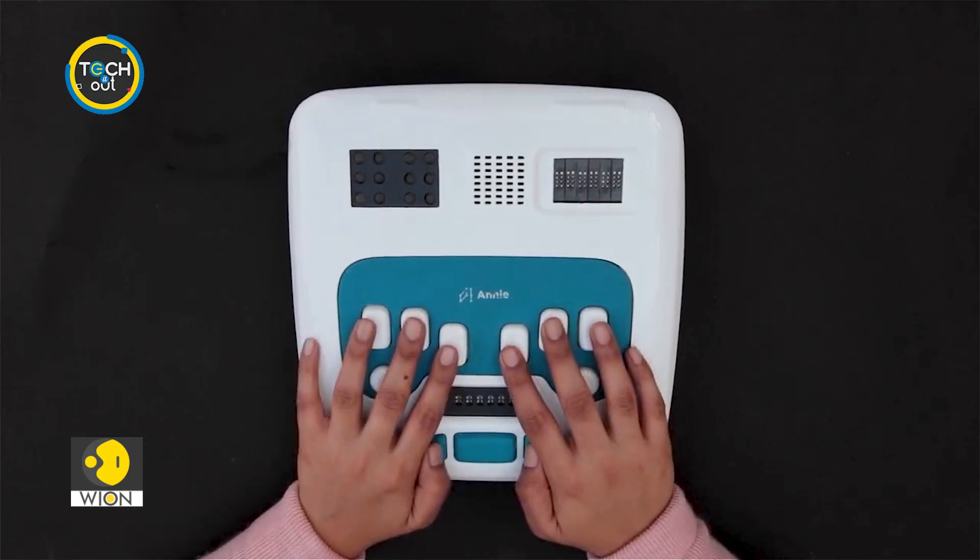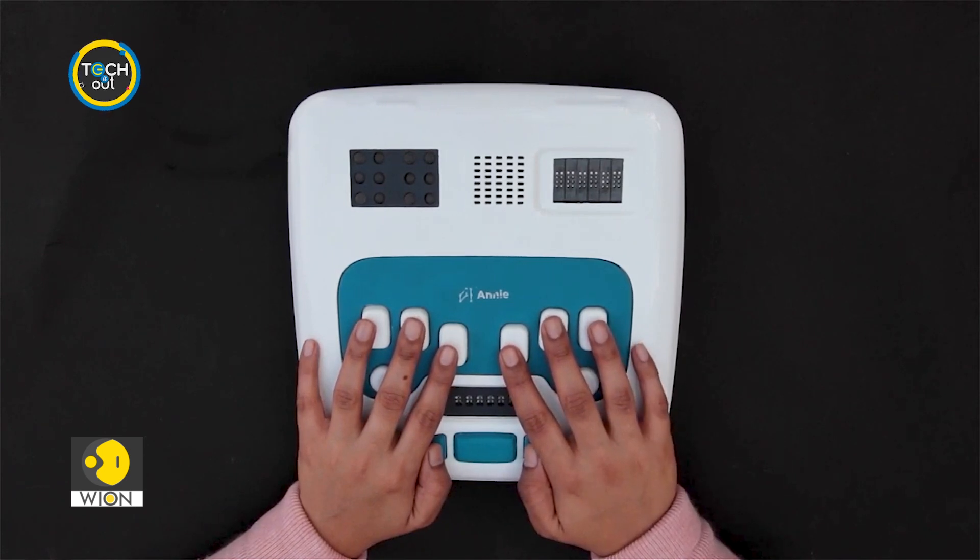You would make an amazing detective. Looks like you've completed this level. To head to the next level, press the right key.